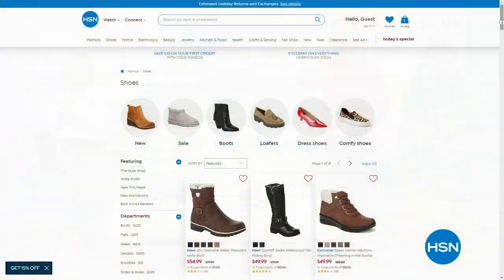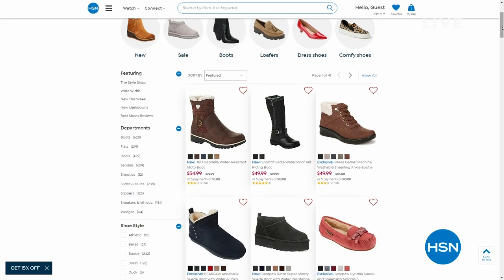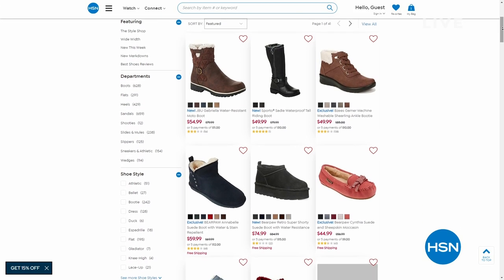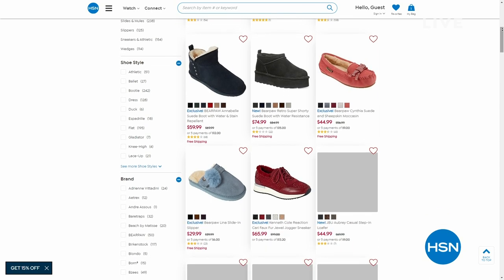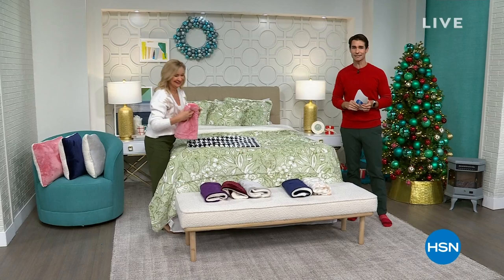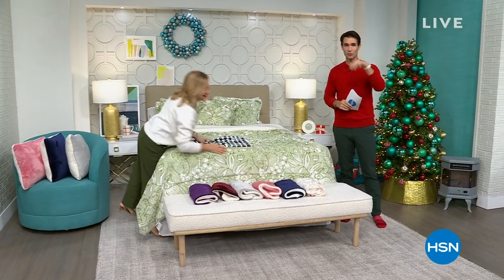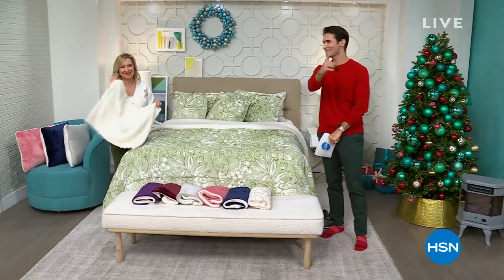Head over to hsn.com and check out shoes. We have footwear on sale now — going into the new year, up to 60% off. Maybe you need a good slip-on or a nice boot. We compartmentalize everything really nicely at hsn.com — just search shoes and you'll see all the up to 60% off items right there.